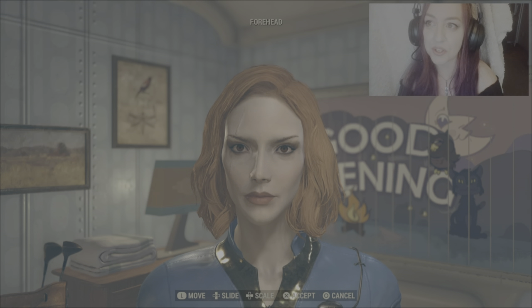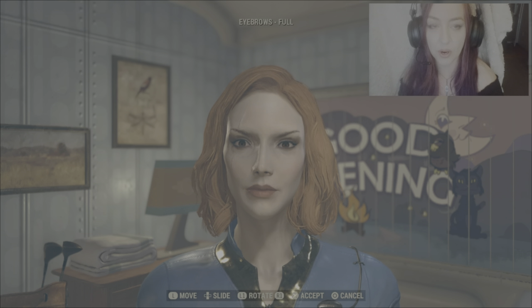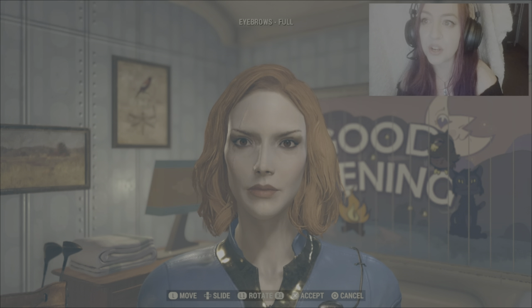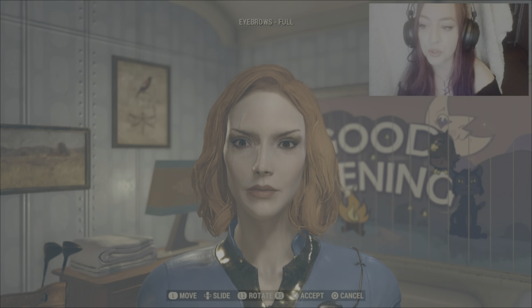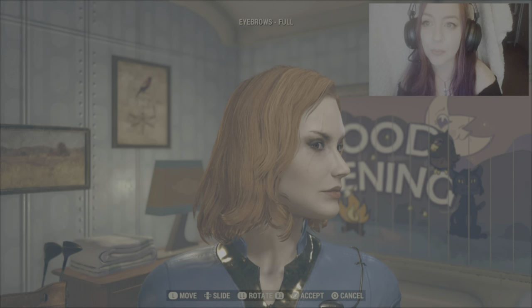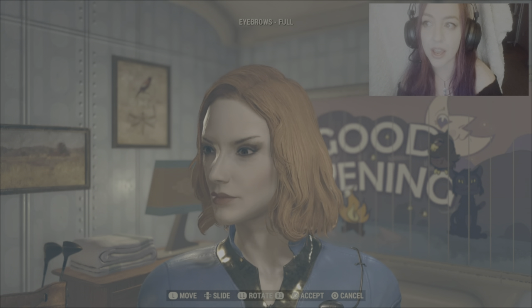For her brows I'd like to go Eyebrows Full first. Her eyebrows are quite high in arch. Starting with rotate, we're going to go all the way R1, and using the left stick we're going to start from all the way up and flick down two times. For slide, let's start from all the way up using the d-pad and press down eight times.